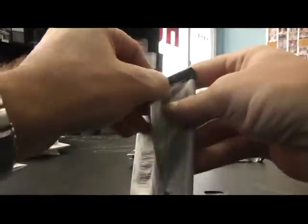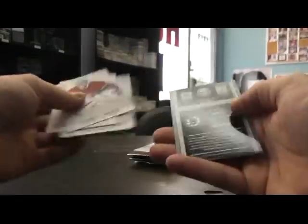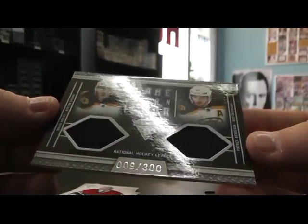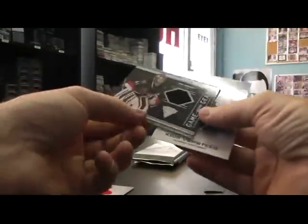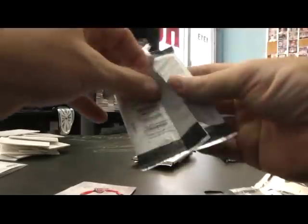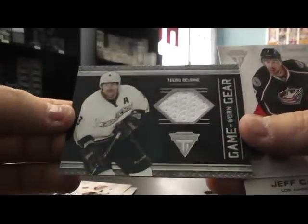Titanium. These are all base, base, base, base — and dual jersey Patrice Bergeron and David Bacchus, number 9 of 300. Base, base, base, Craig Anderson jersey. Base, base, Timu Selani jersey. Wait, let me make sure all these are base — some of these are rookies and I'll overlook them.